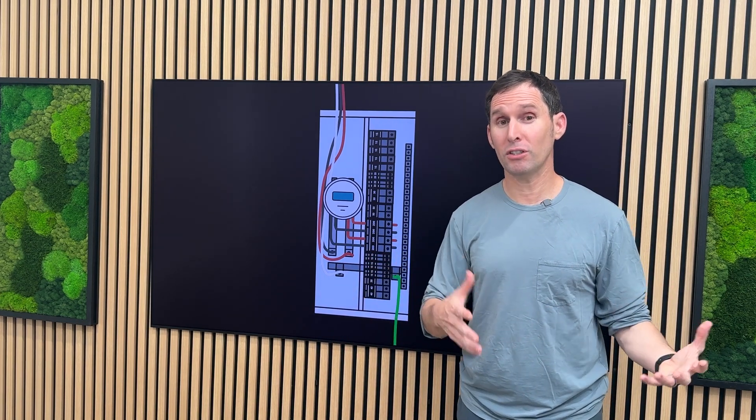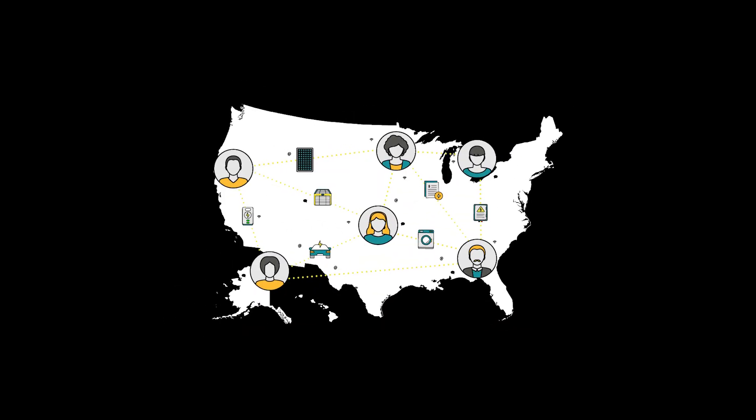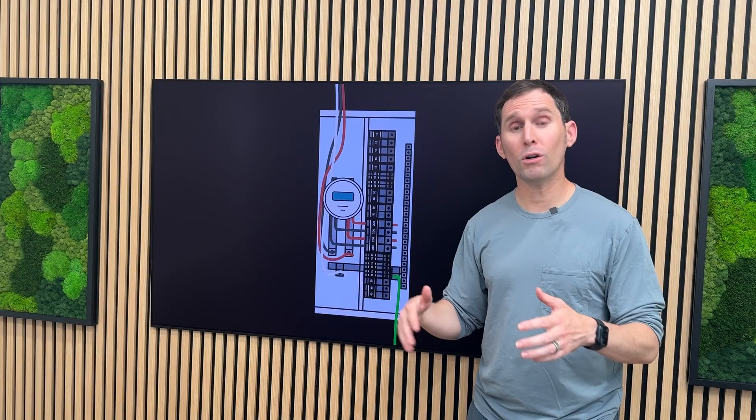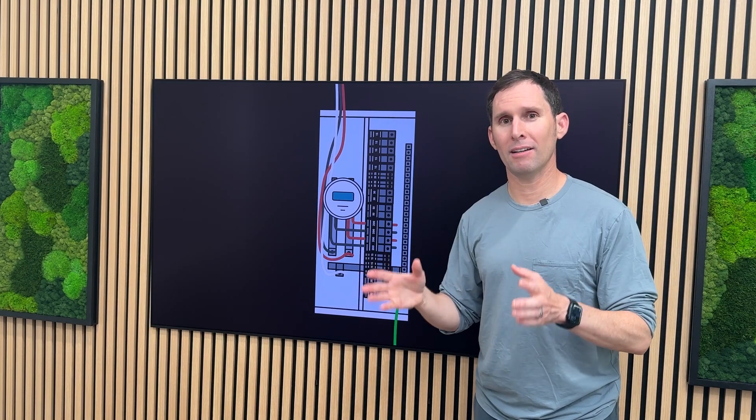But over the last few years, a handful of professionals all across the country have been designing new approaches, solutions, code applications, and technology — all to achieve electrification without upgrading a main electrical panel.